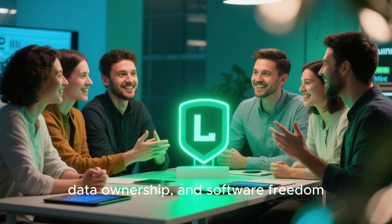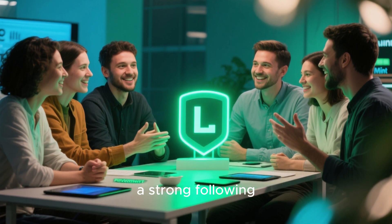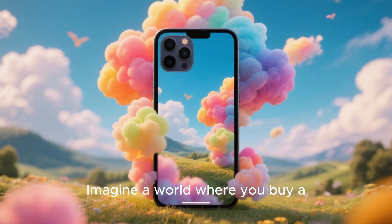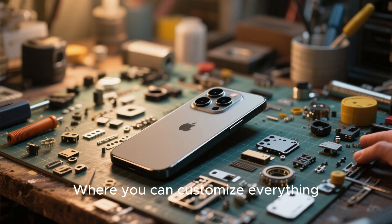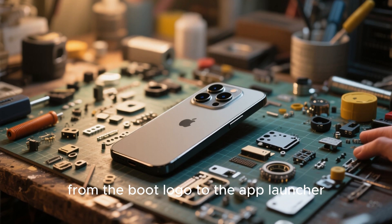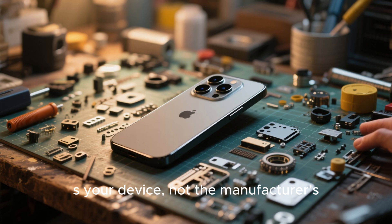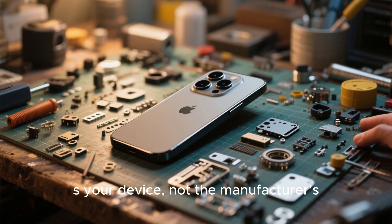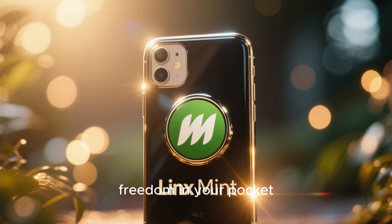As concerns over data ownership and software freedom grow, an open source alternative with the Mint brand could attract a strong following. Imagine a world where you buy a phone and never have to worry about spyware, forced updates, or data collection — where you can customize everything from the boot logo to the app launcher, because it's your device, not the manufacturer's.